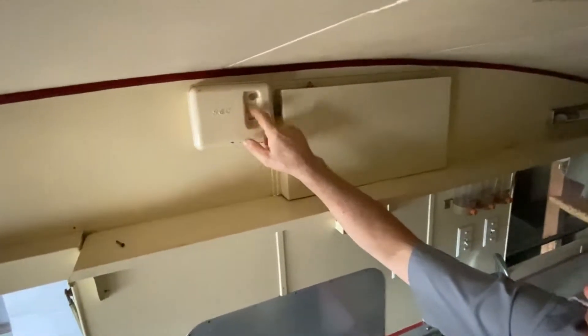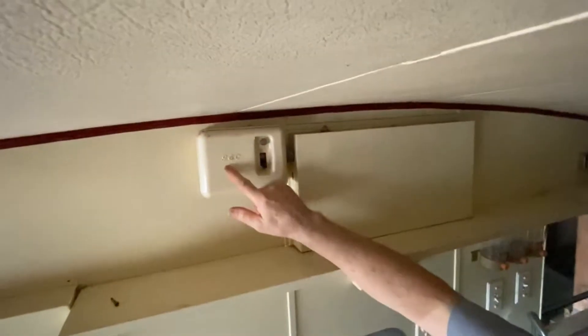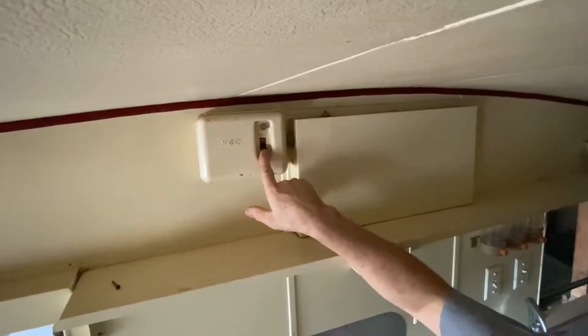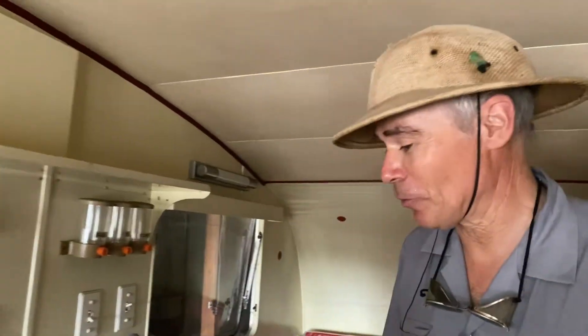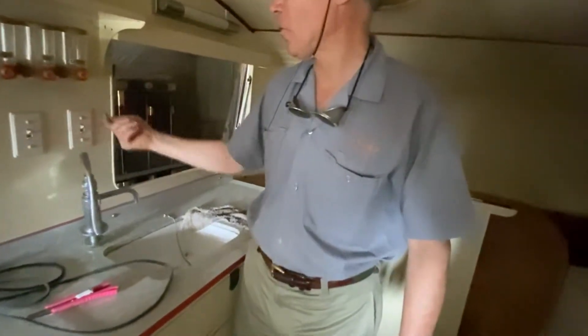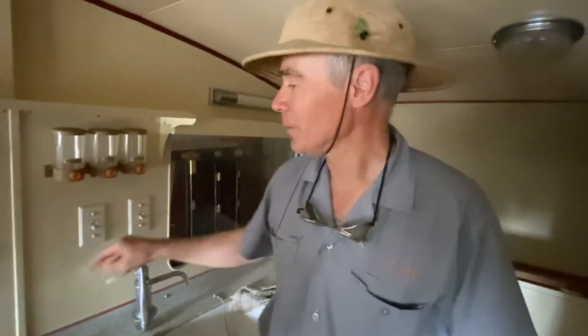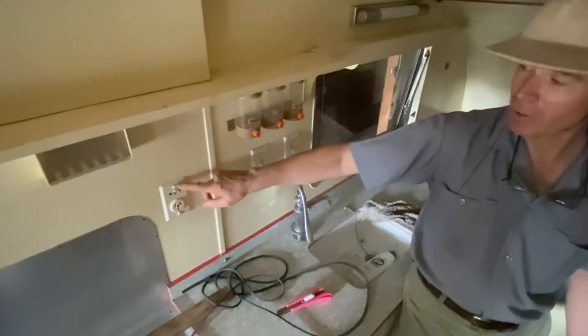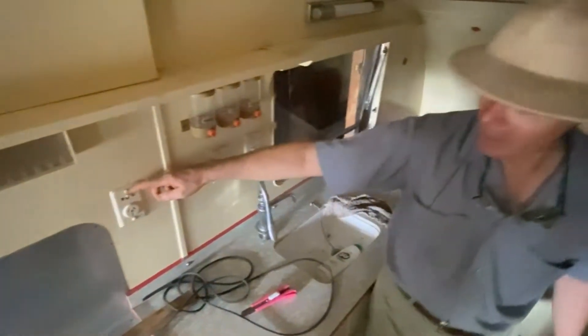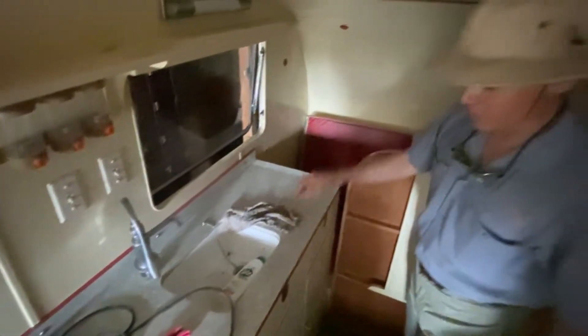You can tell this is an English-style caravan because the electrics are all English style, which means up is off and down is on - actually written there, even though this is a General Electric company. In America it's the other way around. When I first went to America I got a shock to find all the light switches were upside down. New Zealand switches at this time also had an earth wire in them.